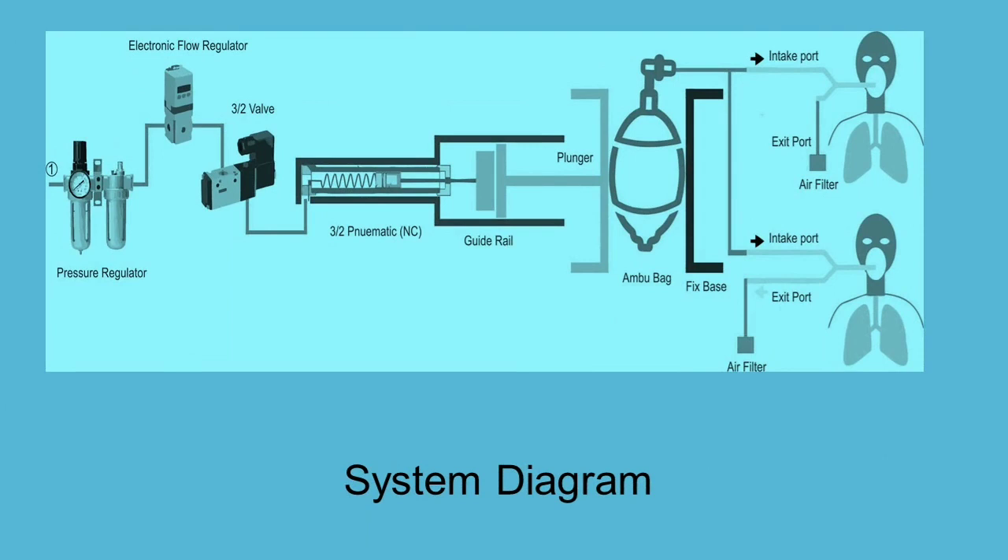This is the system diagram of our dual support ventilator. As discussed above, the plunger will apply pressure on the ambu-bag, and as a result, the air from the ambu-bag will be supplied to the two patients through the T-shaped tubes.